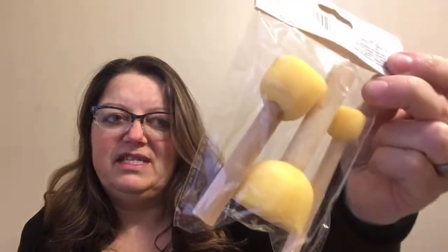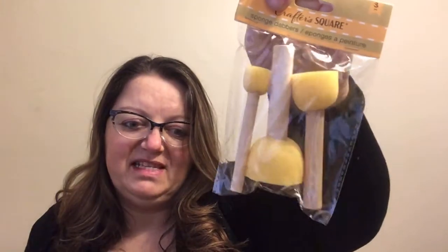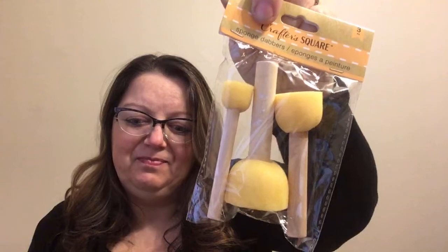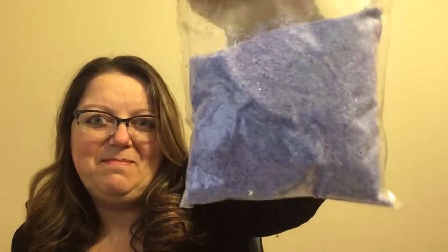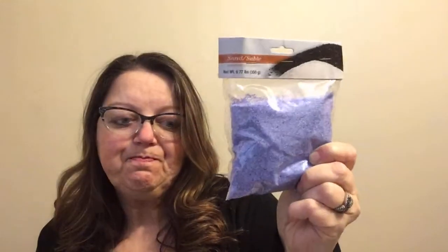I also picked up these sponge dabbers. I've been seeing more crafters using these with stencils, and I thought I need to add them to my stash because they make imprinting a stencil so much easier instead of using a paintbrush. I also got this sand — it's that lavender color, and I have something brewing in my mind for Easter. I'll show you how it turns out. If they'd had pink or yellow I would have grabbed those too, but they had deep red, green, and sand tone. This was the only spring color that jumped out at me, and it's a good size at 350 grams.